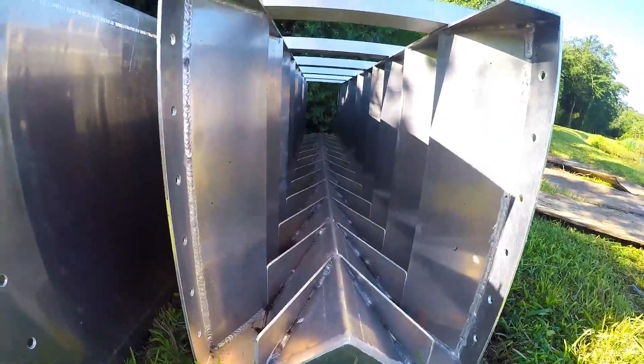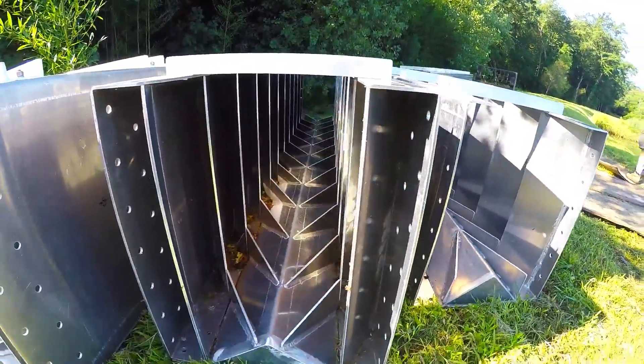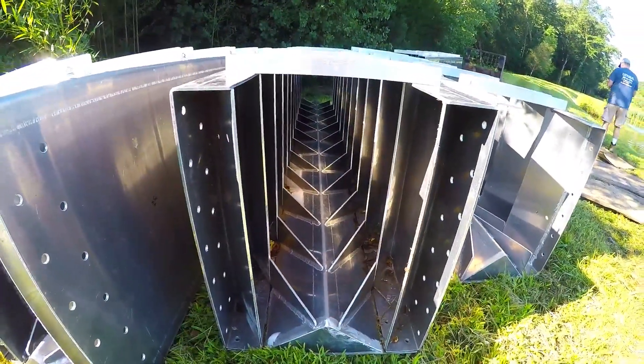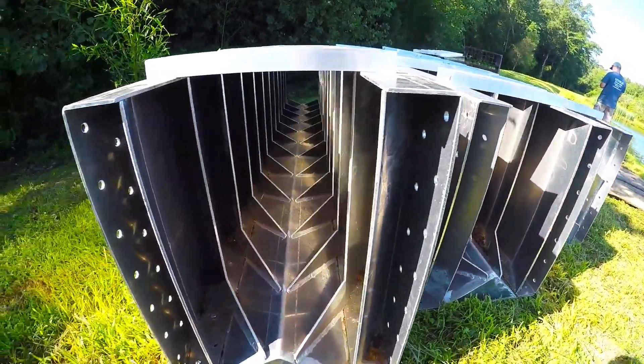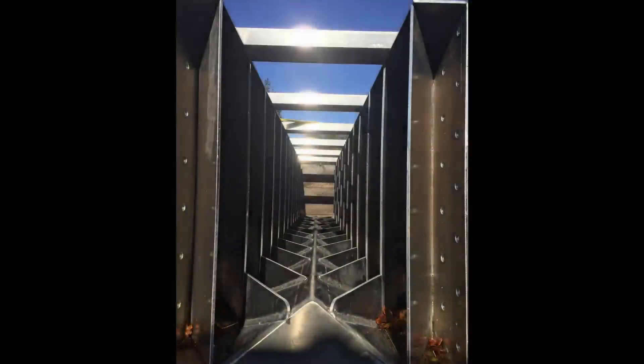Fish are able to swim up the fish ladder because of its design. You can see these V-shapes or baffles that not only slow down the flow of water but also help increase the water depth within the fish ladder, creating optimal swimming conditions for these fish.